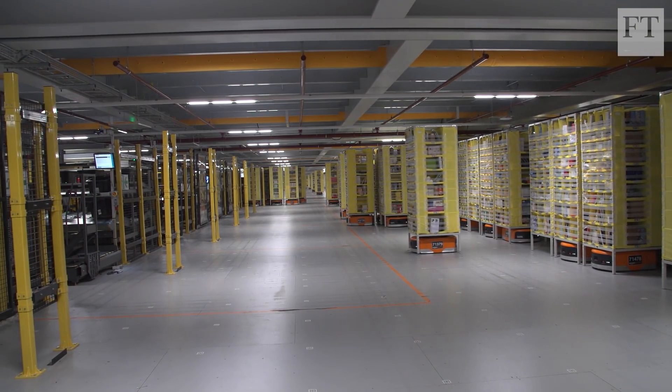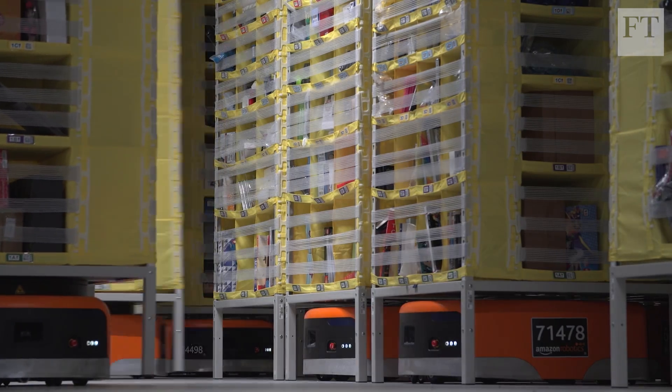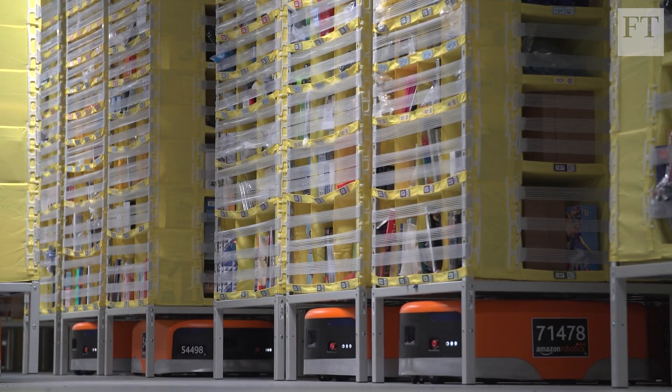They set up a priority where they say, 'I'm more important than you, you give way to me.' There's also been developments with the technology which picks up incoming obstacles and traffic and says, 'There's a problem there, I'm going to avoid that route and go round it.'